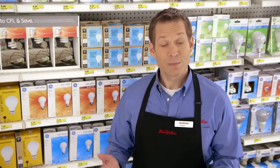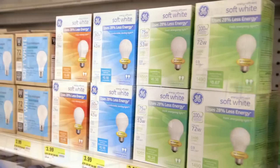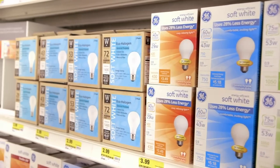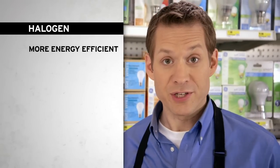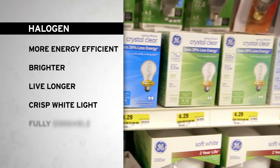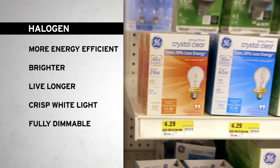However, there are great alternatives on the market to replace your energy inefficient incandescent bulbs. Among them are lines of GE and West Point bulbs, bringing the best mix of light products. Halogen bulbs, in addition to being much more energy efficient, are brighter and live longer than incandescent bulbs, and they deliver crisp, white, fully dimmable light.